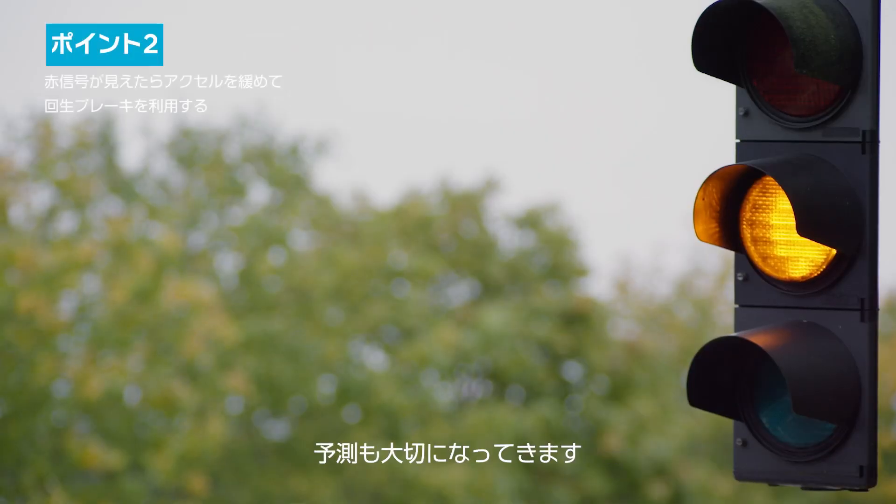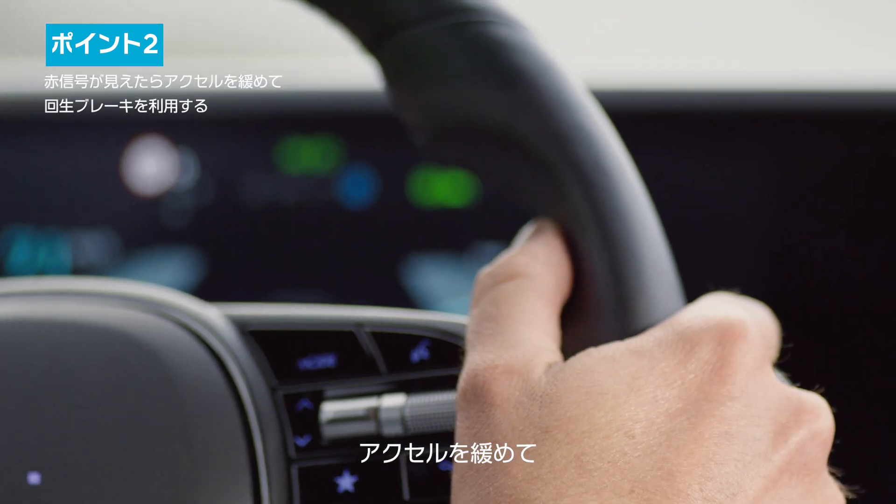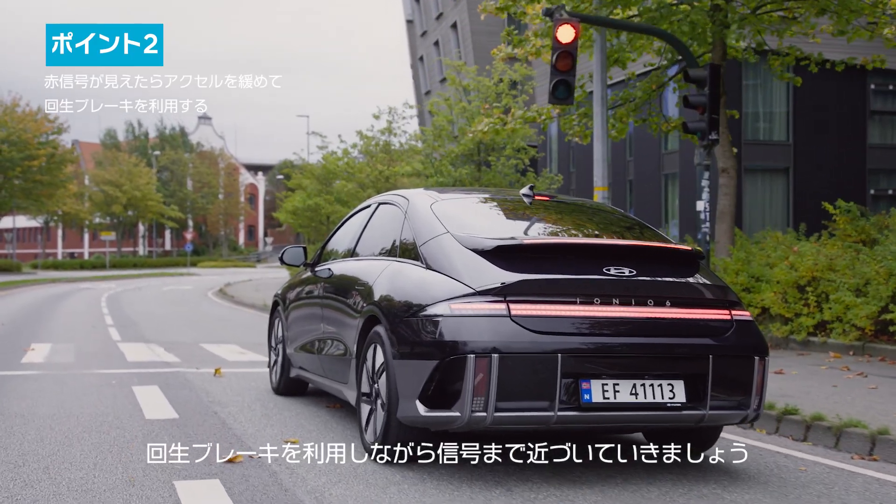Anticipation is crucial. As you can see we're coming up to a red light, so the idea is to ease off the accelerator and use regenerative coasting up to the lights.